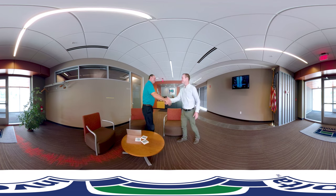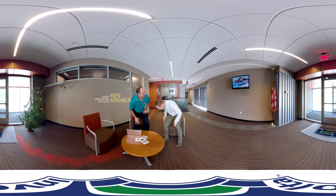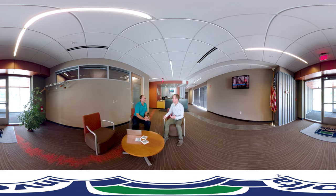Here's Ken Kramer, Envolta's Chief Operating Officer. Welcome to Envolta. Thanks, Ken — great to be here. Ken, can you tell us a little bit more about how Envolta approaches data center security?